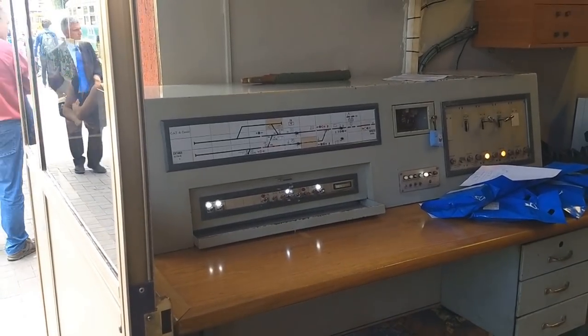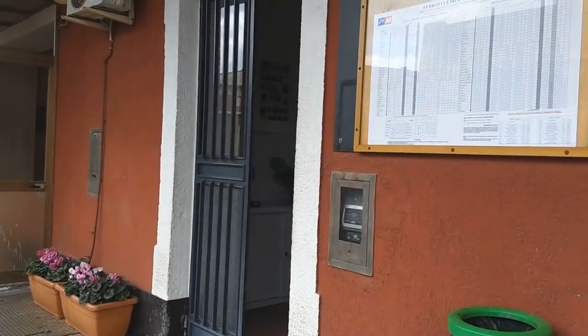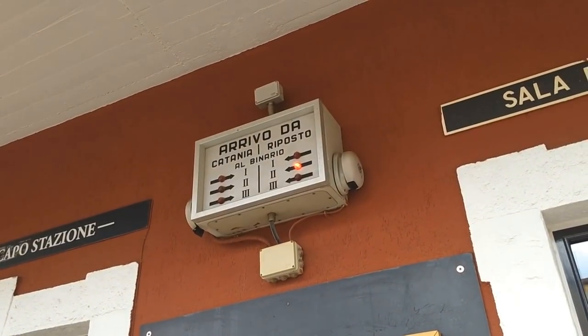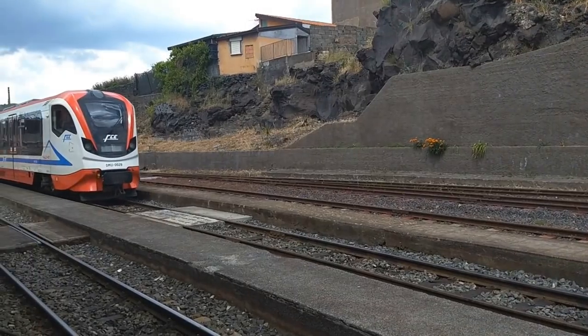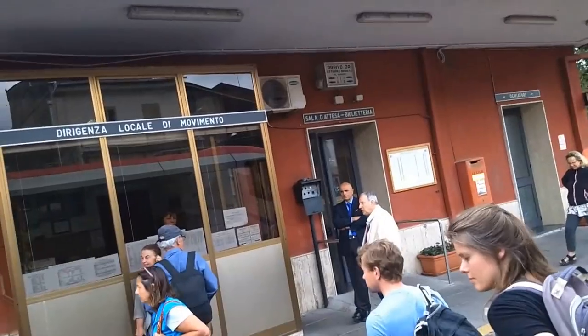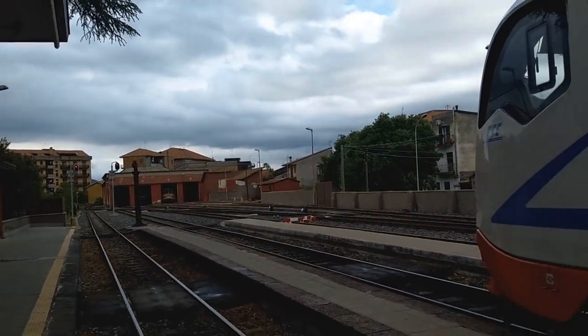If vintage machinery is more your thing, check out the control room at Borgo, or this train indicator at Bronte, which tells you that a train is arriving from Riposto on platform 2 — very useful if you want to know where your train has come from. A little further down the line is the town of Randazzo, which is where a lot of trains terminate.